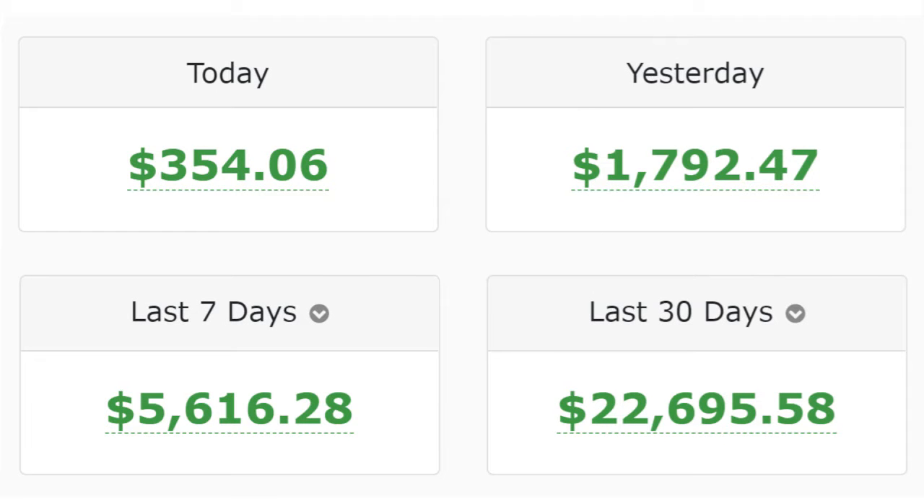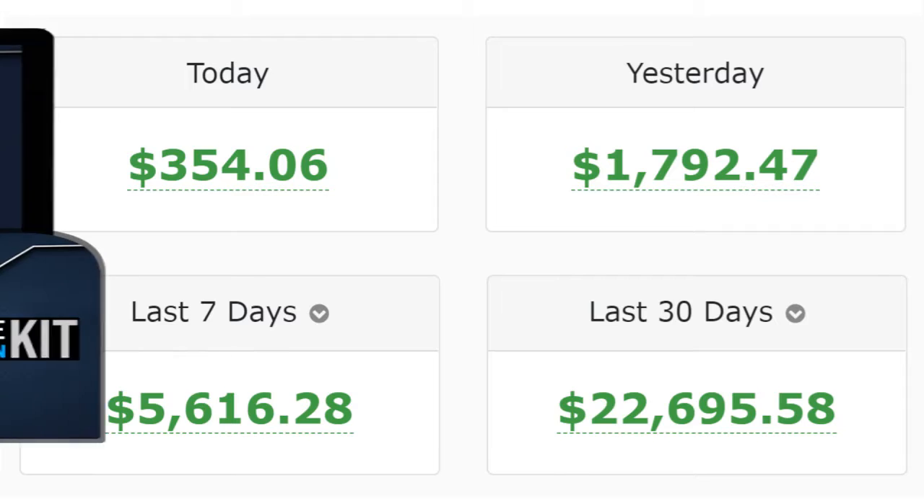You might have heard how a few affiliates are making money like this with ClickBank, Warrior Plus, and JVZoo. Want to copy them and profit automatically in 2022? Okay, here's how.